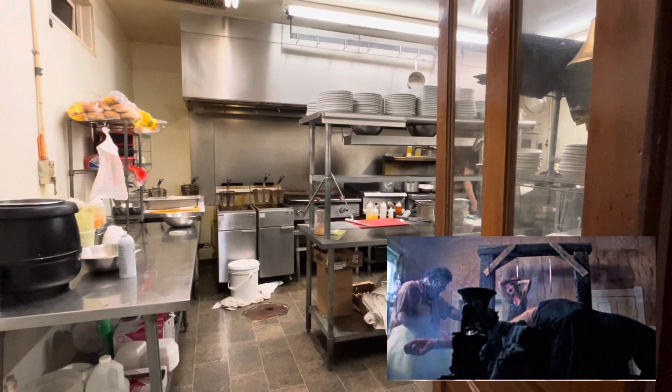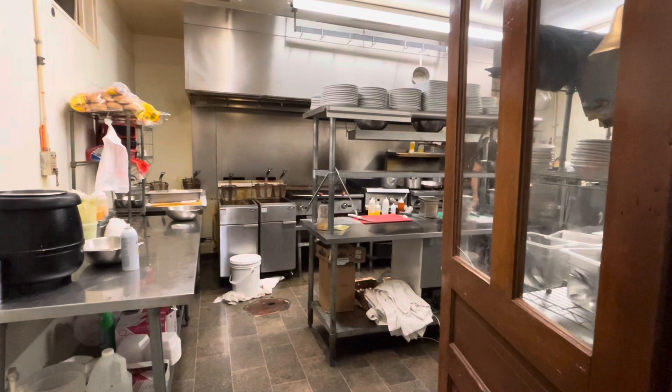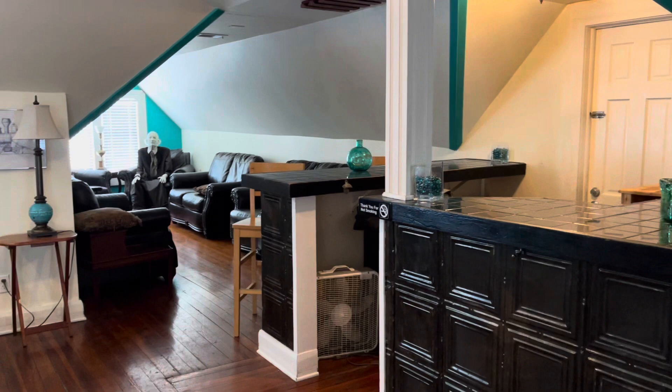This is not very pretty, but this would have been the kitchen from the film. Obviously it's a working kitchen so I'm not going to stay on it very long, but that would be where we saw Pam get hung up on a hook and a few other characters meet an unfortunate, untimely demise. That is the kitchen.